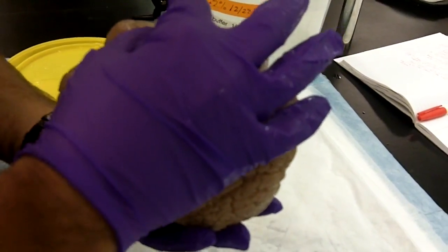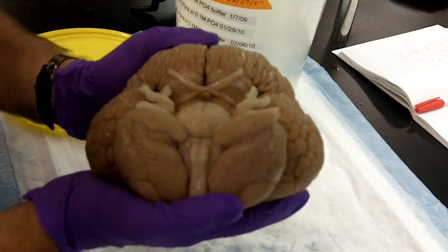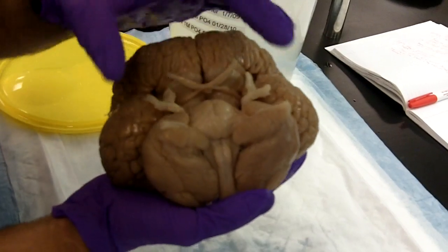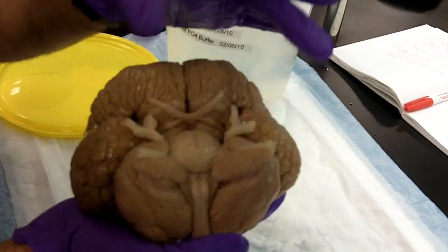The spinal cord looks very similar to the human. The pons looks very well developed. It looks like there is an emphasis on the cerebellum, though.